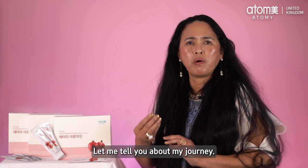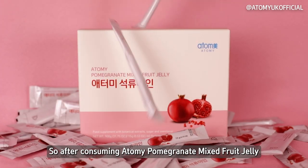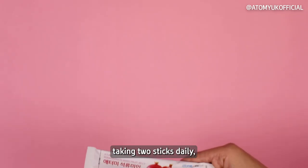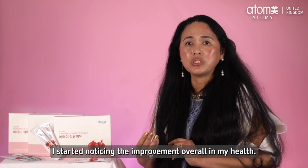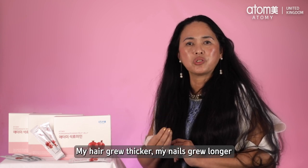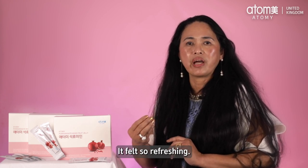Let me tell you about my journey. After consuming Atomy Pomegranate Mixed Fruit Jelly over the course of 14 days, taking two sticks daily, I started noticing improvement in my overall health. My hair grew thicker, my nails grew longer, and my skin started to clear — it felt so refreshed.